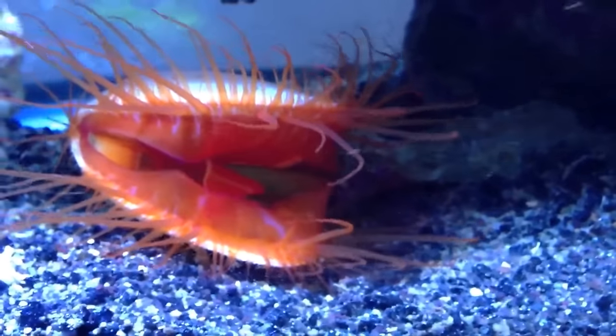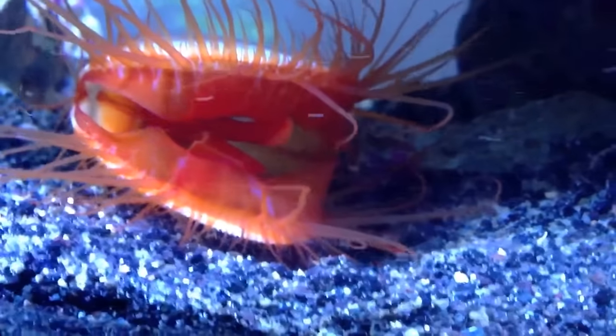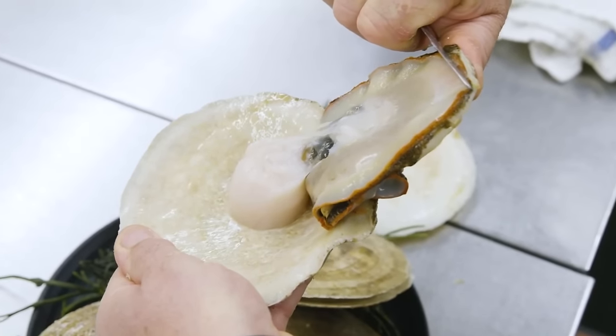Scallop populations have varied in the last century due to habitat degradation and overfishing. In the United States, careful management has helped some scallop populations come back strong.